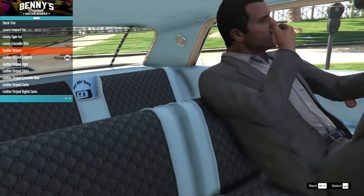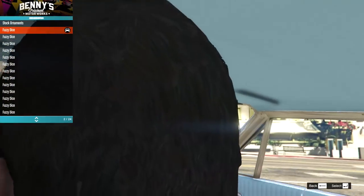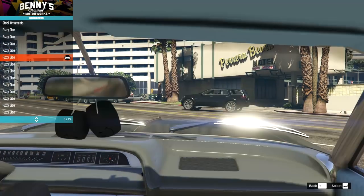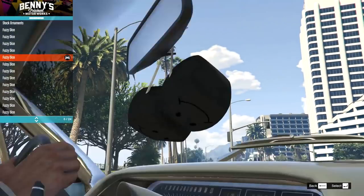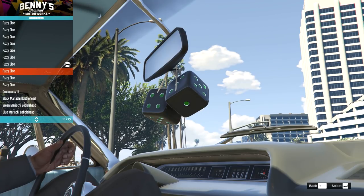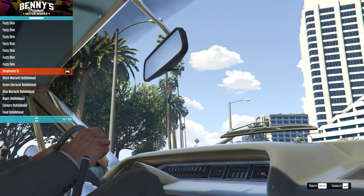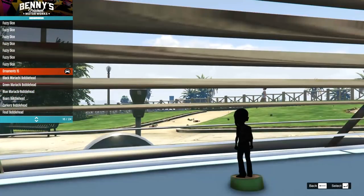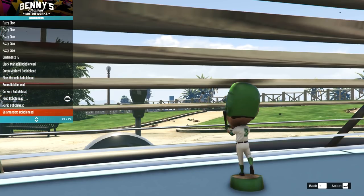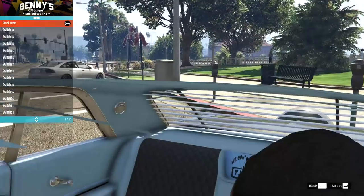On the ornaments we've got fuzzy dice - we have secondary color, primary color, and a bunch of different colors. There are different texture ones - one's actually a face. Then we have some different dice versions, textured ones, different types of dice, different colors, and even a Christmas one. There are ornaments in the back too with bobbleheads. I'm going to go for a nice secondary color set of fuzzy dice.